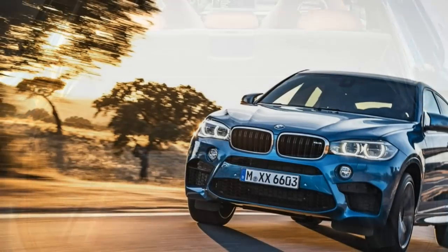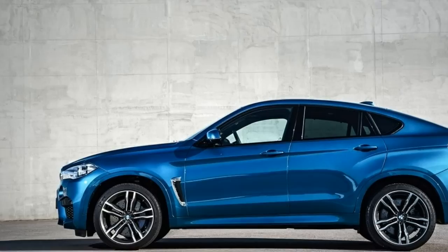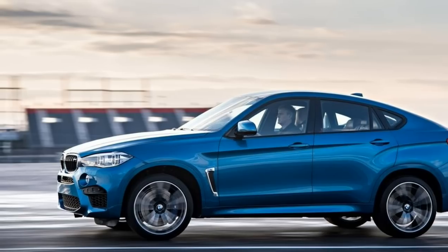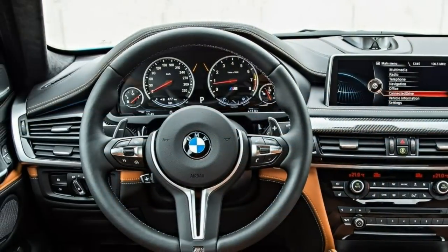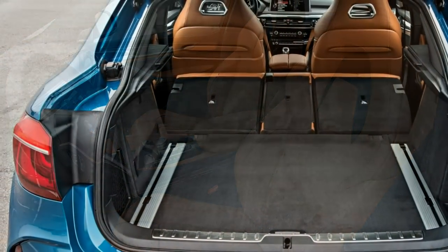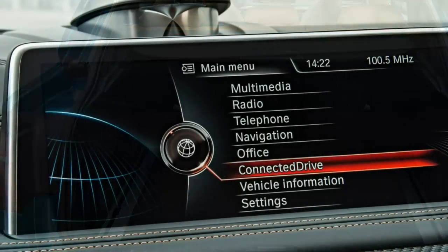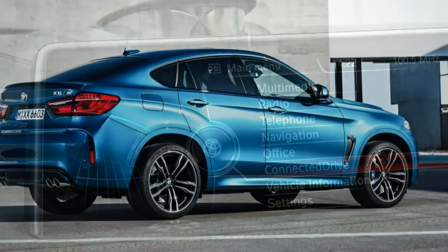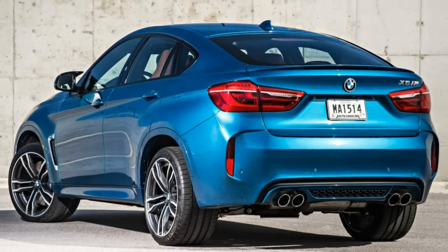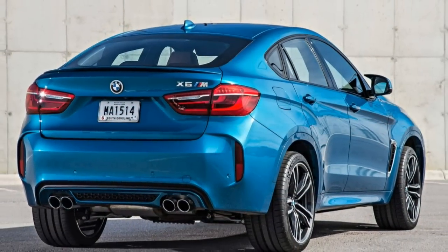The Driver Assistance Plus package adds a variety of advanced safety features, while the executive package throws in adaptive LED headlights with automatic high-beam control, power closing doors, a head-up instrument display, heated steering wheel, ventilated front seats, heated rear seats, manual rear-window sunshades, wireless cell phone charging, and a Wi-Fi hotspot. Standalone options include 20-inch alloy wheels, aluminum-look exterior trim, an automated self-parking system, a 16-speaker Bang & Olufsen audio system, and a rear-seat entertainment system with twin 9.2-inch screens.